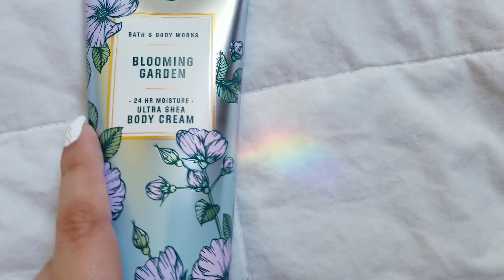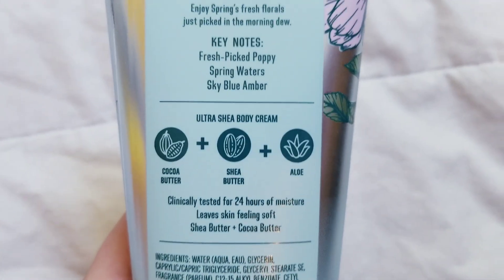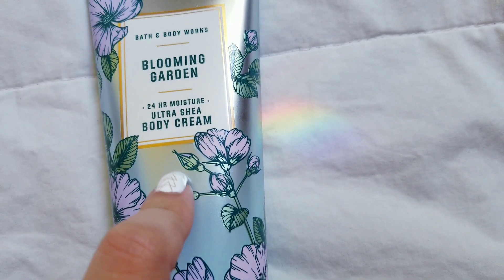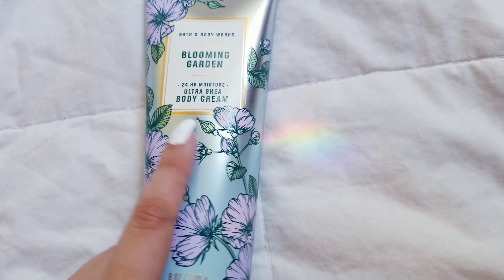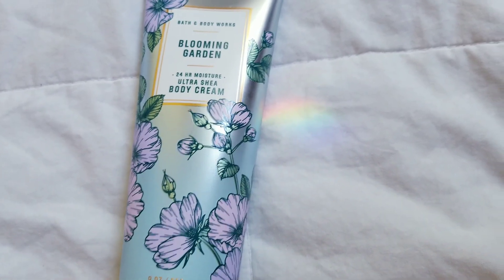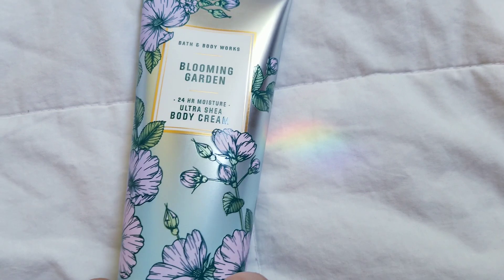They also had this one in finally — Blooming Garden from the Spring Floral Collection. They just got it in. They didn't have the fragrance mist yet or anything else, just the body cream. Here's the fragrance notes: poppy, spring waters, sky blue, amber. This is nice — it's not anything super special, but it is nice. It's like an airy, fresh floral — it's got the watery notes in it. It's definitely different. It's not what I would expect from a name like Blooming Garden. I would expect a real heavy floral, but it's like an airy, watery floral.